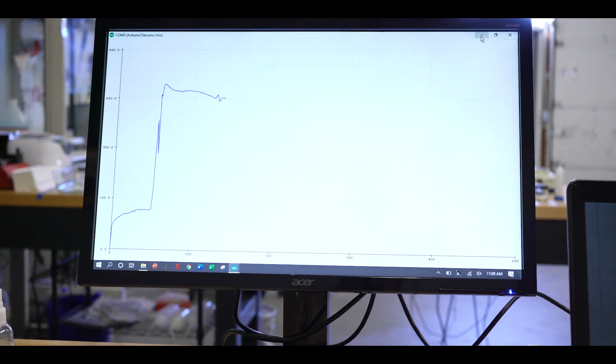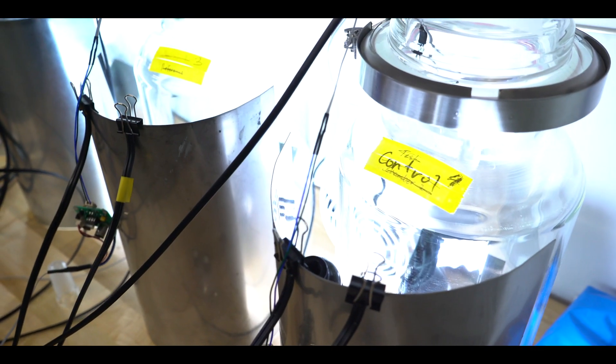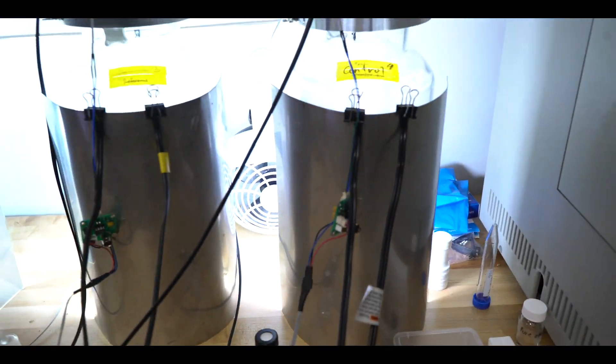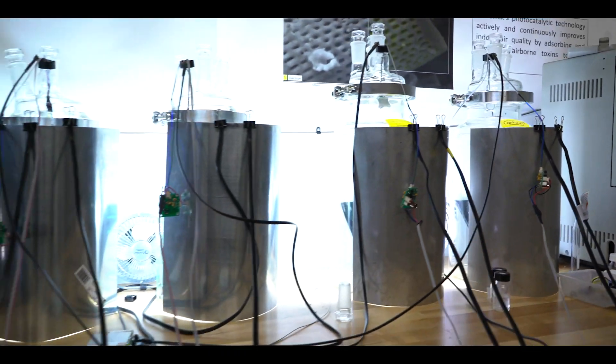Everything you put in your home today is made out of plastic, has lots of adhesives in it, and these actually release small amounts of chemicals into your home. Anything from painting your home or adding new carpet, adding a new bookcase — this is going to release some amount of chemicals into your air.